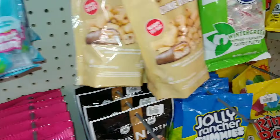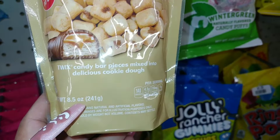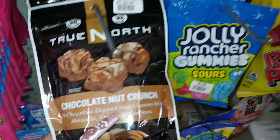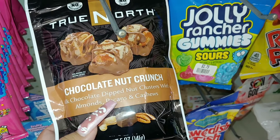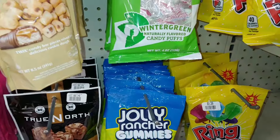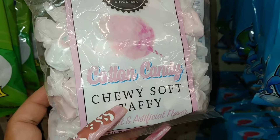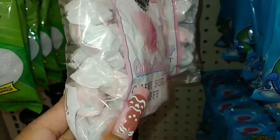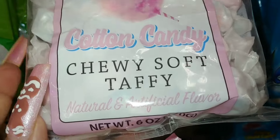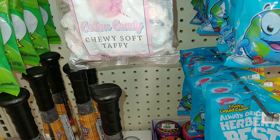They have Twix cookie dough bite-size pieces for $5 — 8.5 ounces. They also have True North chocolate nut crunch with nut clusters — almonds, pecans, and cashews. That sounds good. And these are new: Forbes Candies cotton candy chewy soft taffy for $2, six ounces. I love the packaging on this one.